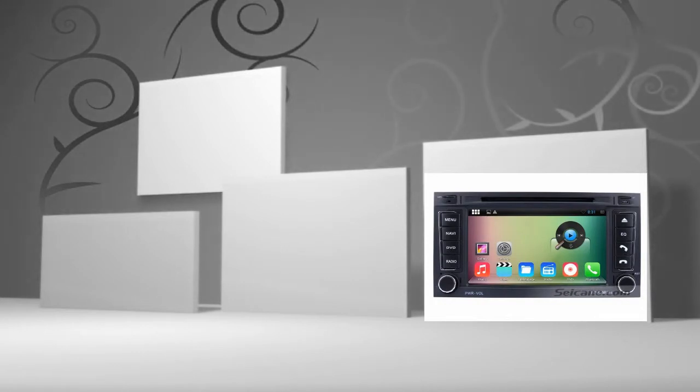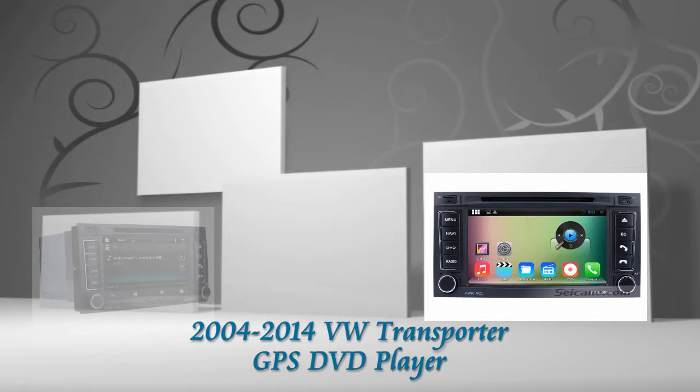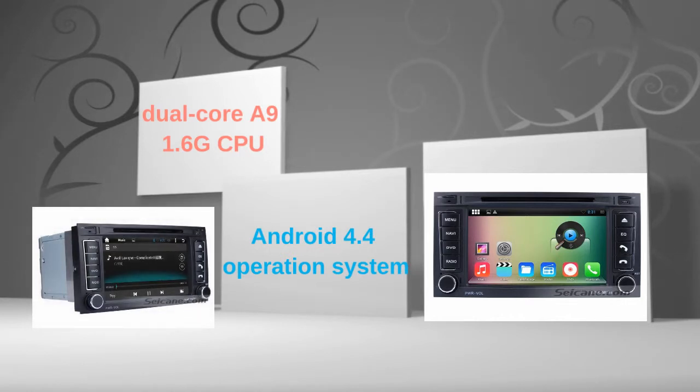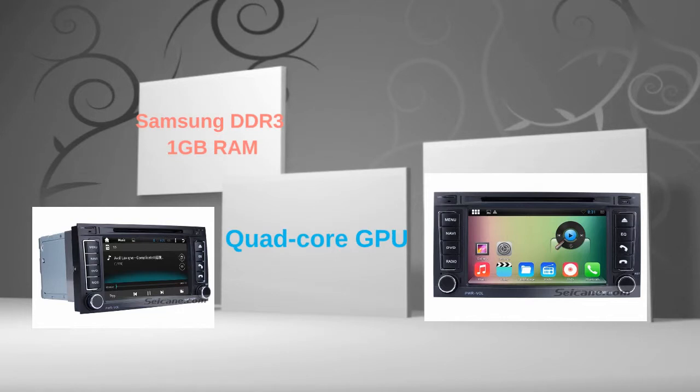Hi friends, welcome to CKVDU. This is an aftermarket GPS DVD player for Volkswagen Transporter from 2004 to 2014. This head unit has a pure Android 4.4 operating system and dual-core A9 1.6GHz CPU. It uses a UBLOX G6010ST chipset and Samsung DDR3 1GB RAM. The quad-core GPU and H.264 MVC audio decoder bring you HD video and high sound quality.